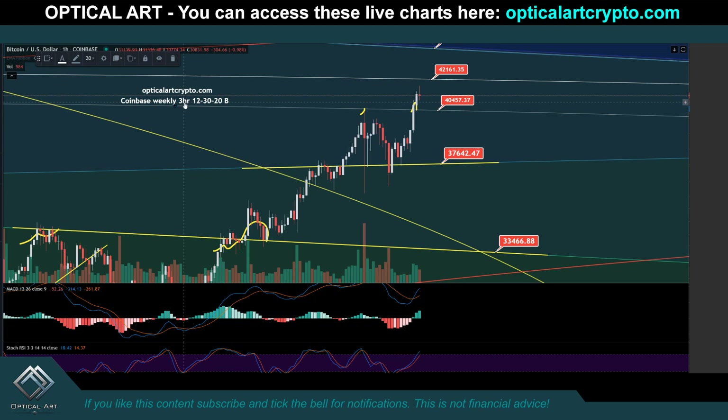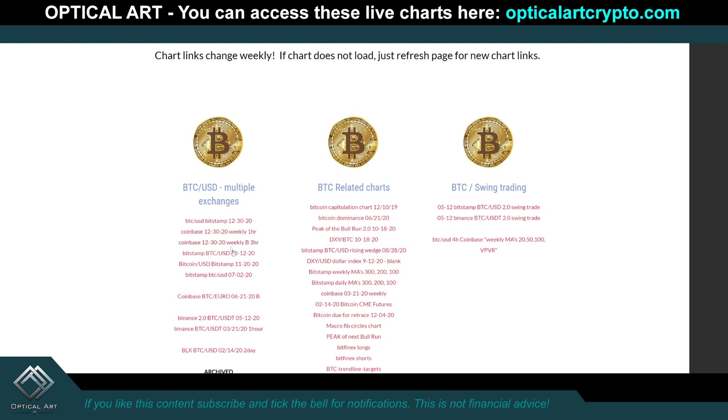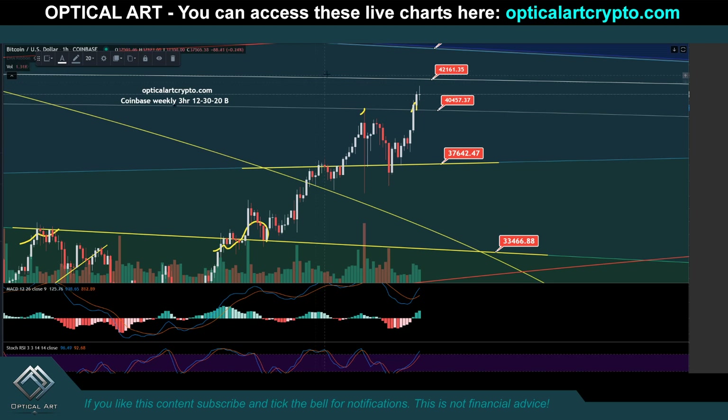This chart right here is 1220B — that's how you find the charts. I'll reference the name of the charts in the video. So again, these are your price targets on this chart.